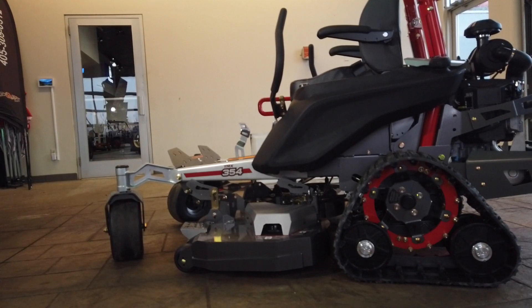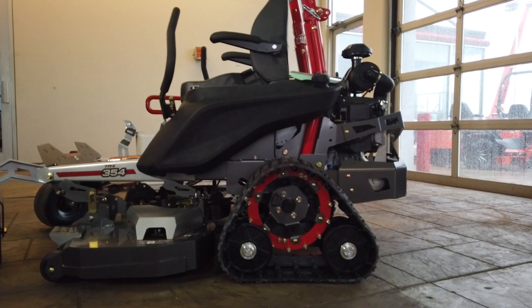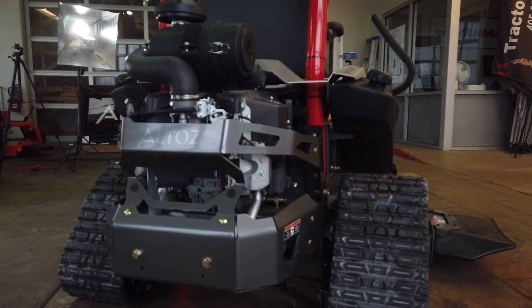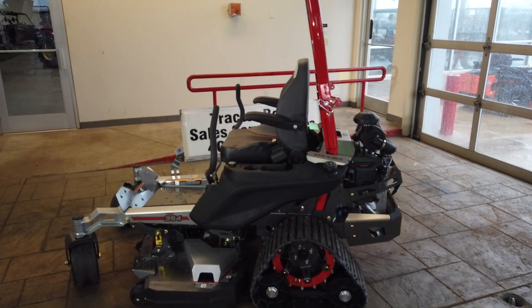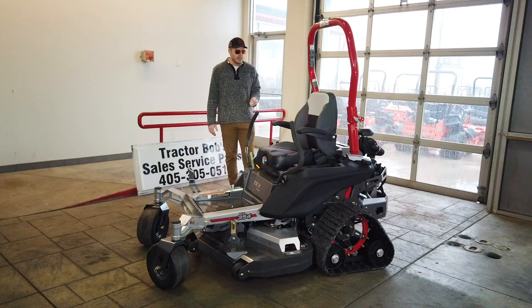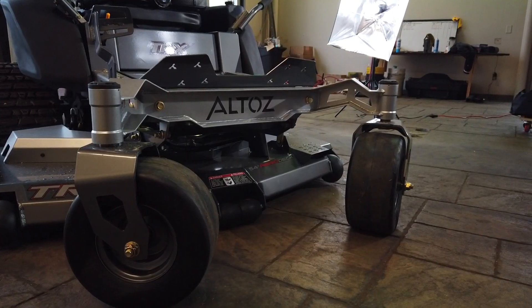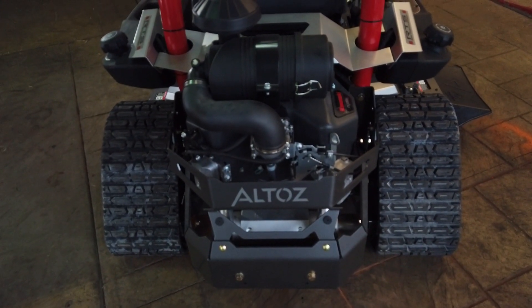For dimensions and weight: the length is 81 inches, the width with the chute up is 55 inches, and the total height is 76 inches with the ROPS up. The total weight is 1,200 pounds, front tires are 13 inches, and the rear tracks are 11 inches wide.